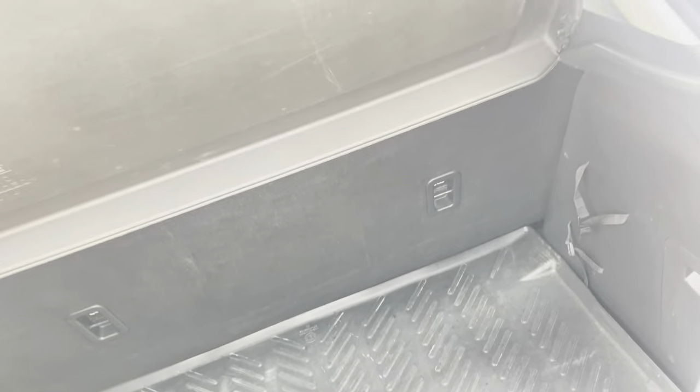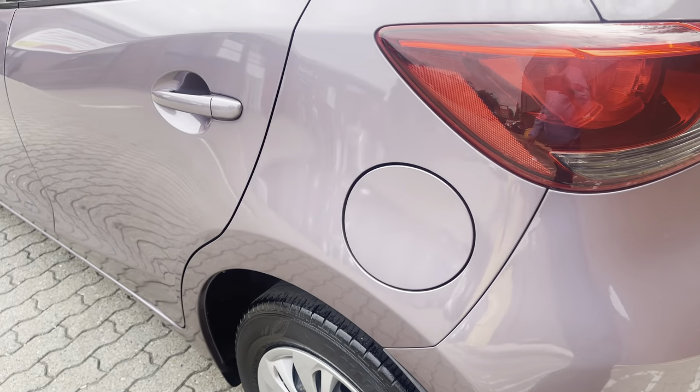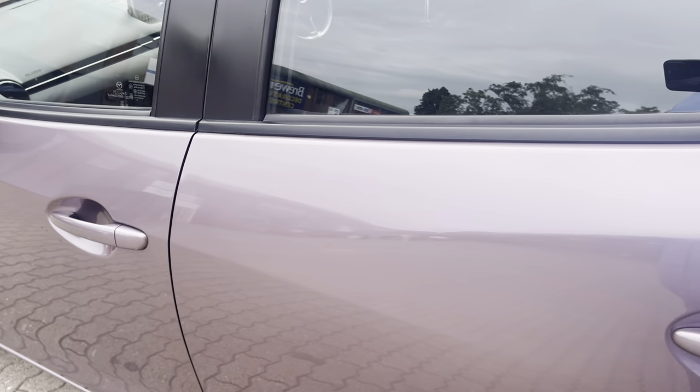This one's got a boot tray already fitted, and under here is the standard issue tire repair kit. It also comes with a 12-month Mazda approved warranty to the value of the invoice price of the vehicle.